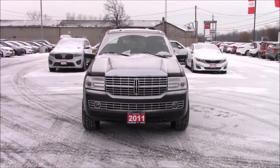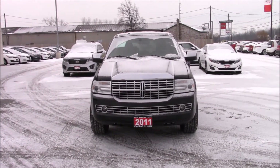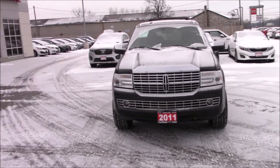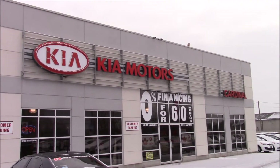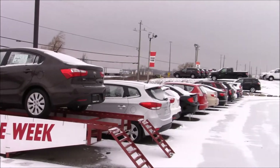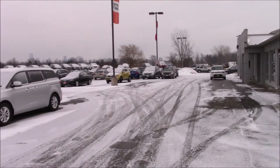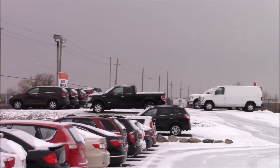Hey everyone, and welcome to this video. Today, I'm going to be showing you this 2011 Lincoln Navigator. The dealership I'm at is Cardinal Kia Motors in Niagara Falls, Ontario. Here are some of their current inventory. If you see anything you'd like to see, drop it in the comments below and I'll get a video for you. As well, there's some inventory up there.